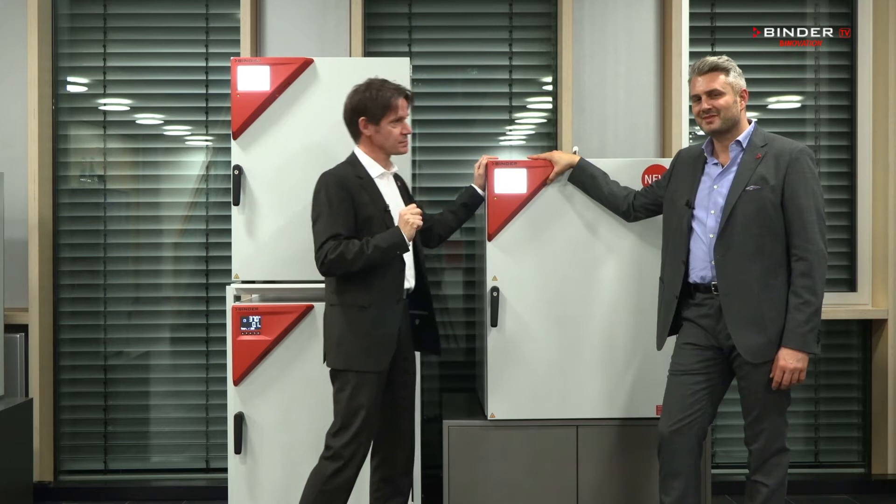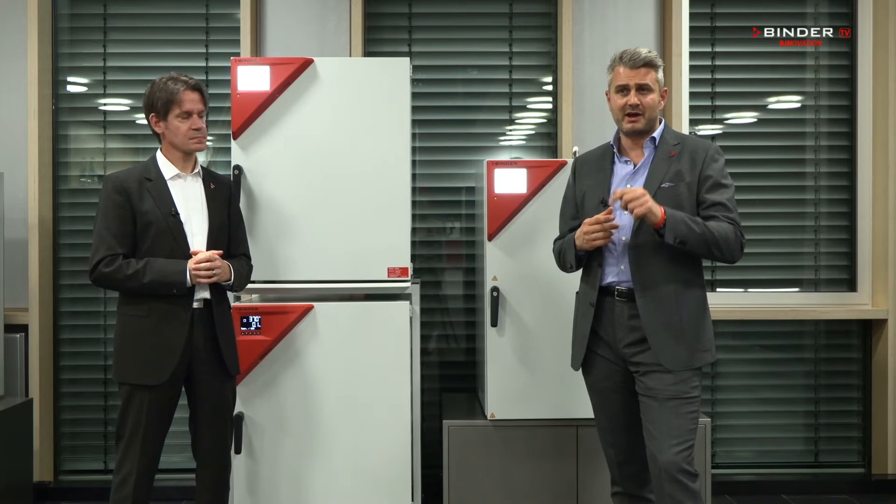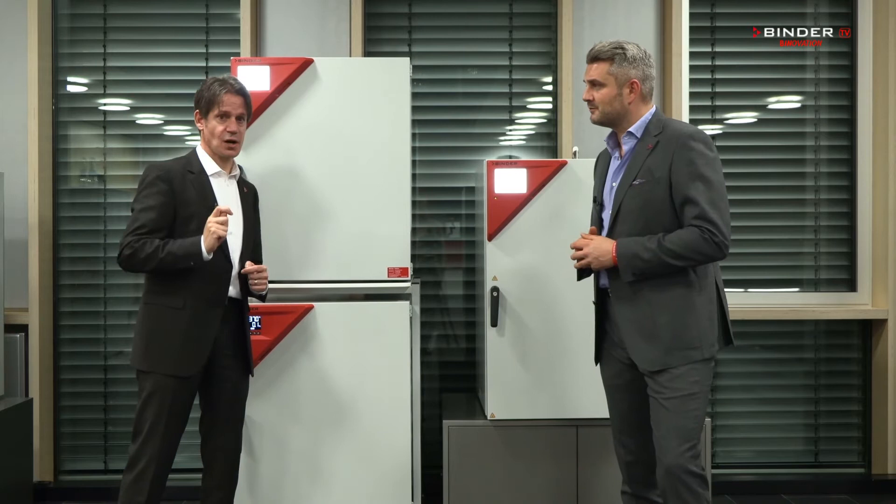Our CO2 incubators are the perfect solution for every application that requires cell growth, whether it's cell cultivation, medical or drug research, biotech, academia, or any other industry. Let us tell you why our CO2 incubators are a perfect solution for our customers.